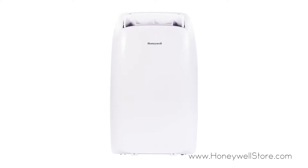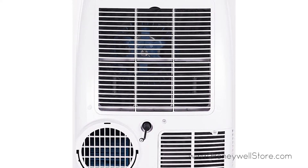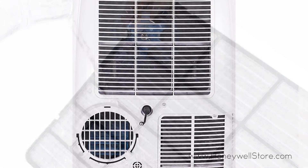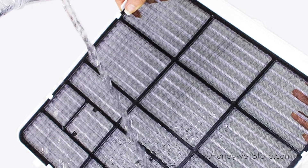This portable air conditioner can cool rooms up to 450 square feet and does so with powerful airflow and quiet operation. The auto evaporation means no buckets are required to empty this unit, and the easy access washable air filter helps catch unwanted dust particles from the air.